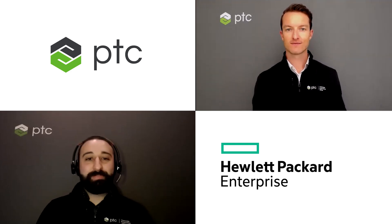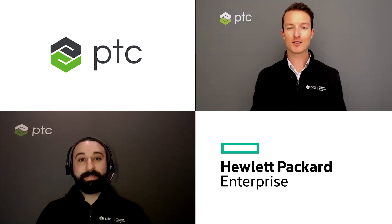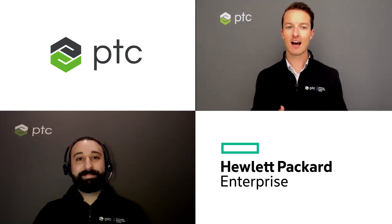Great news, Tom. You can digitally tour our space or request a private tour by visiting ptc.com. You can also learn more about the PTC and HPE partnership by visiting hpe.com. Thanks. That was a great overview of how the joint solutions from HPE and PTC are helping customers solve their problems and move ahead on their journey to Industry 4.0.